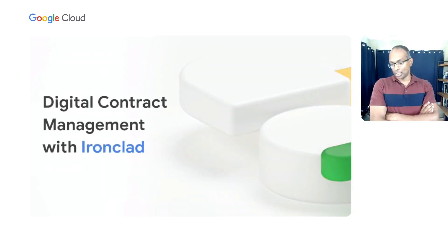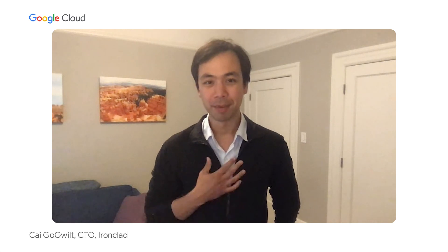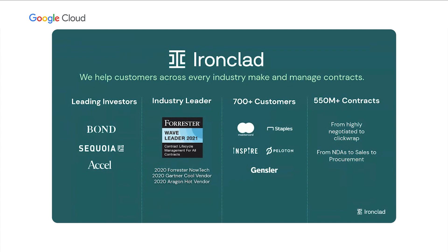We're also very excited to announce a relationship with our partners Ironclad, who will be our launch customer for Contract Document AI. My name is Kai Gogwalt, and I'm the CTO and co-founder of Ironclad, a digital contracting platform that brings archaic business contracting processes into the modern digital era. We're a leading contracting solution according to analysts like Forrester and Gartner, and we're trusted by over 700 customers including MasterCard, Staples, and Peloton.